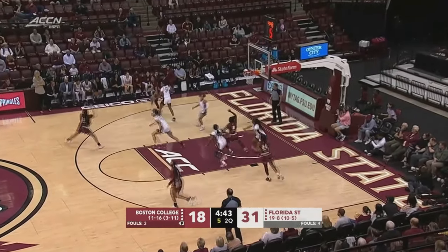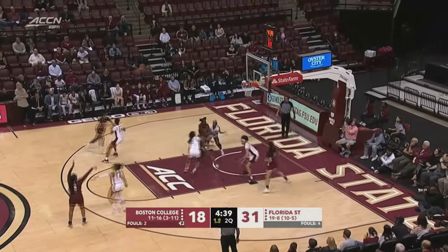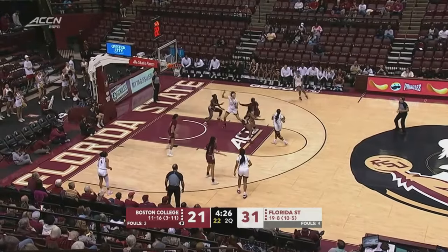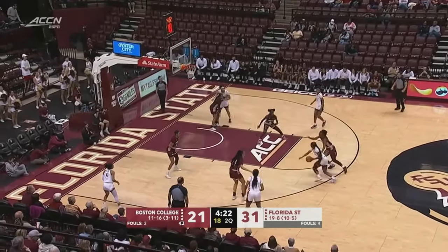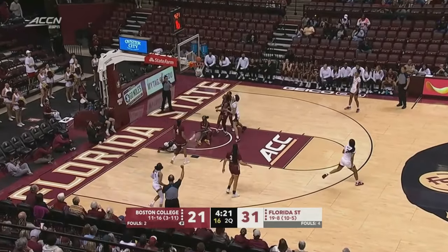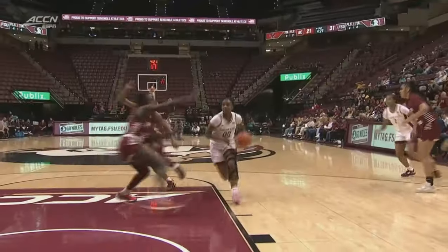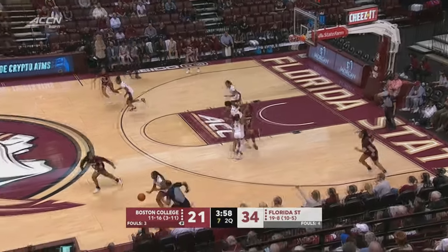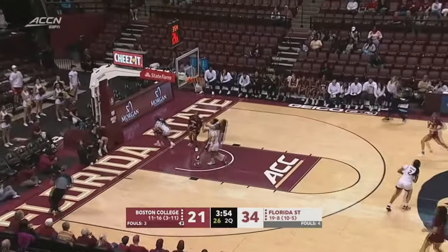Out of the break with the Eagles — they got to get a shot up. Three on the clock. Ivy launches the three — it's good. Big bucket for Boston College. The Noles shooting almost 60% in this quarter. Latson draws the contact and puts it in, right there, finishes it off.